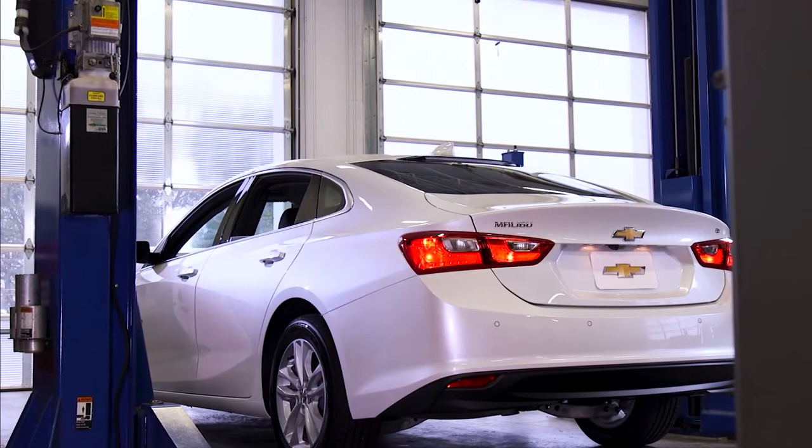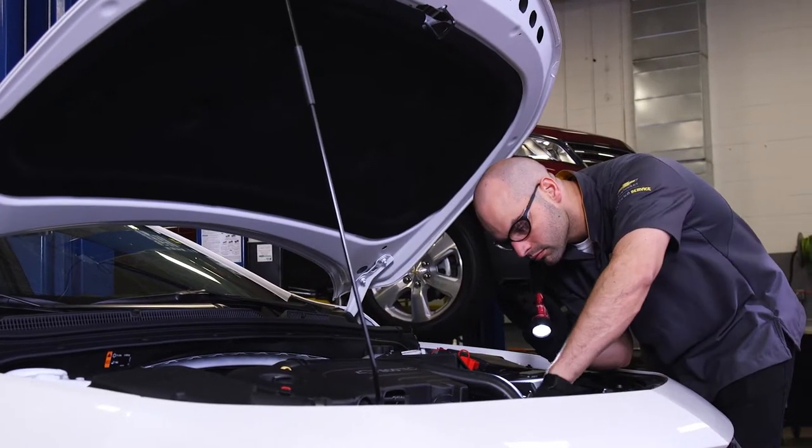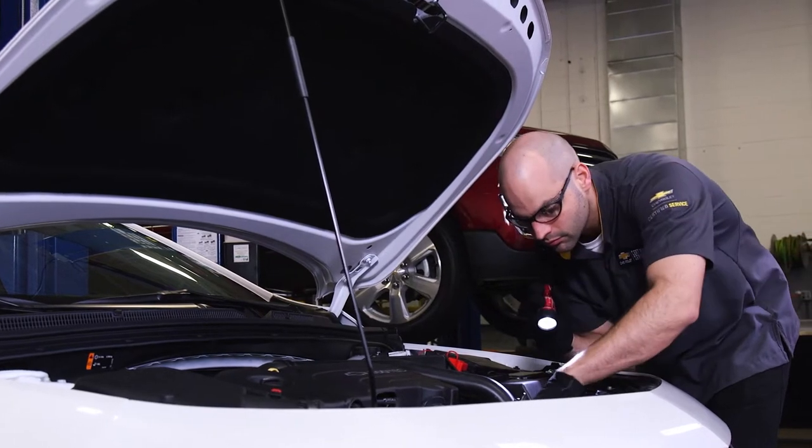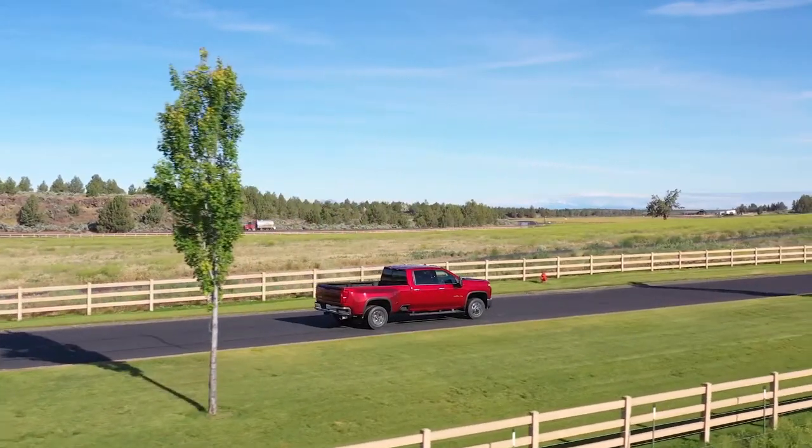Some of the warning signs that your vehicle may need service include fluid leaking, lower gas mileage, not starting right away, grinding or squeaking brakes, strange noises, or your vehicle starts drifting to one side or the other.